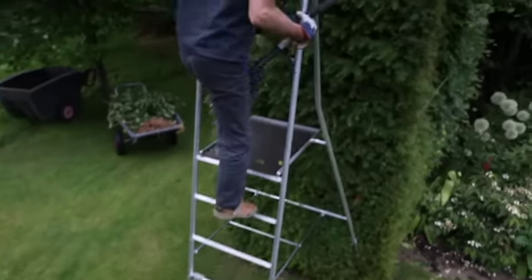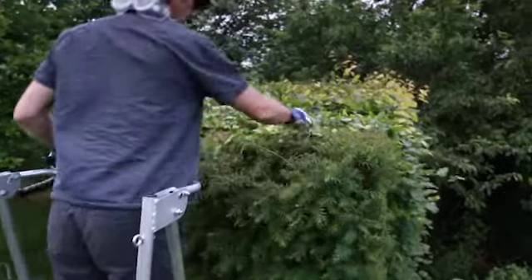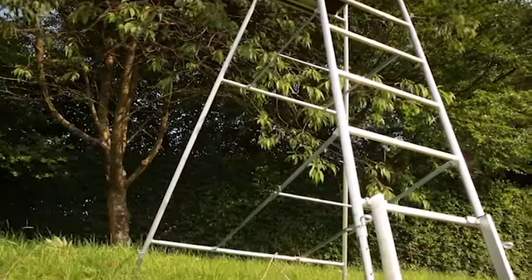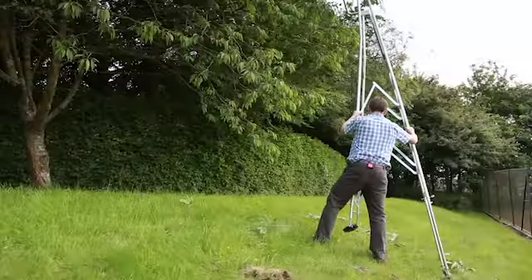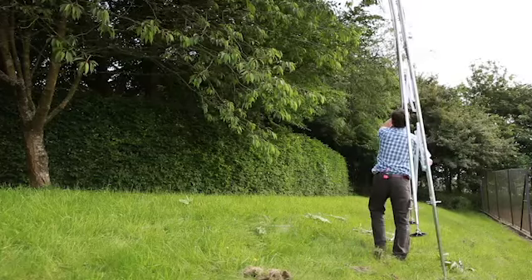When you've finished your day's hedge cutting — which I would estimate can take half the amount of time compared to a regular ladder or stepladder — putting the henchman high-step away for storage is straightforward. They are predominantly aluminium framed, they fold in seconds and are lightweight to carry.